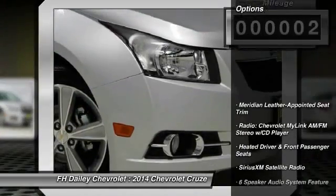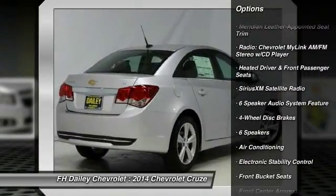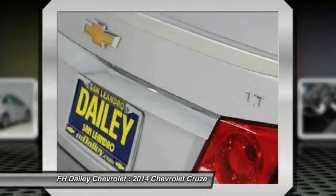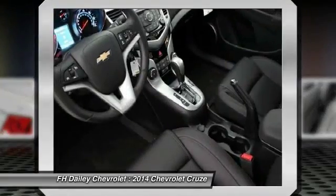Here are some of this vehicle's great options: traction control, dual airbags, power steering, air conditioning, front alloy wheels, four-wheel disc brakes, electronic stability control, CD player, heated front driver and passenger seats.